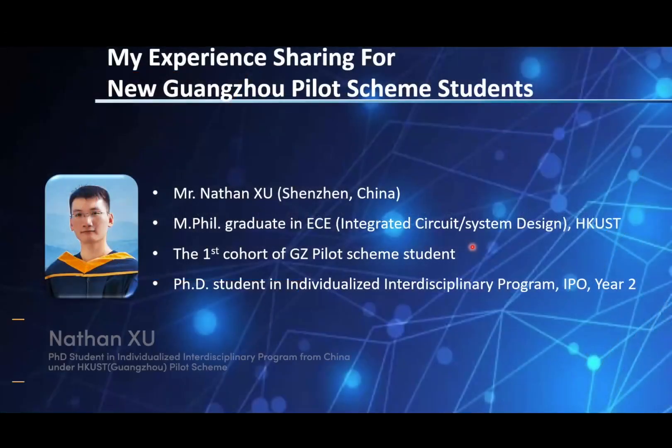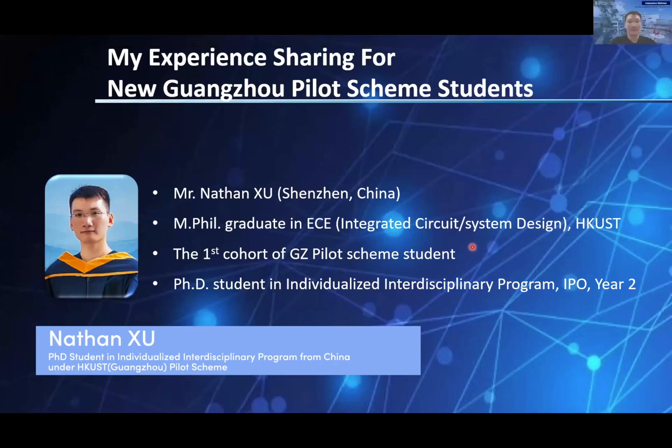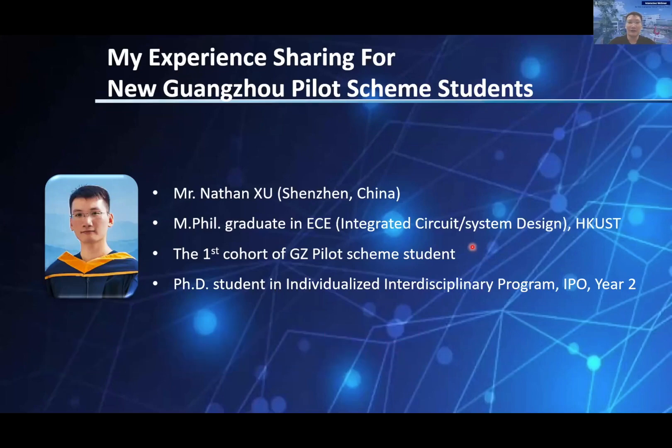Hello everyone, both in Clearwater Bay and Nansha, and I'm Nathan. So this is my background, as you can see. Four years ago, after I finished my bachelor in Mainland China, I came to Hong Kong and studied my postgraduate at UST. My research direction is integrated circuit and system design, particularly in power management and conversion.